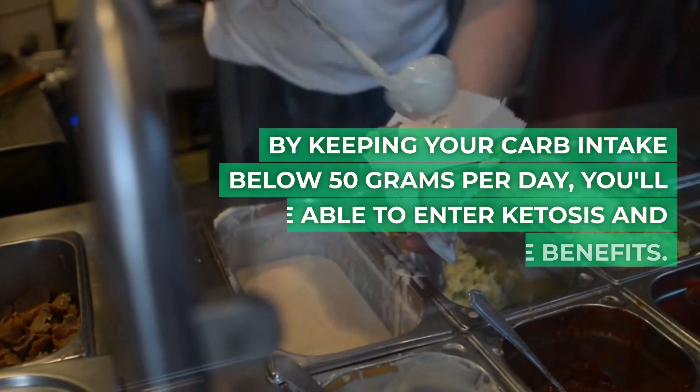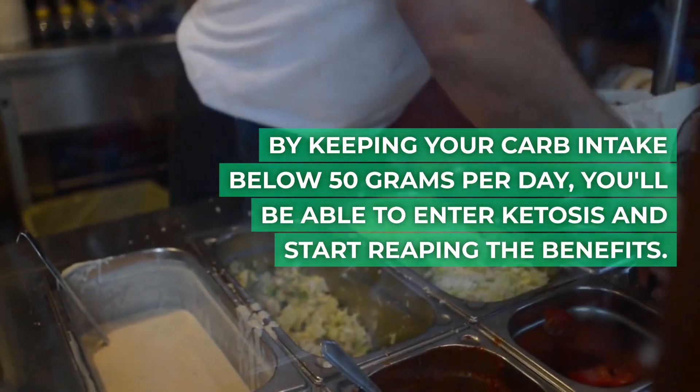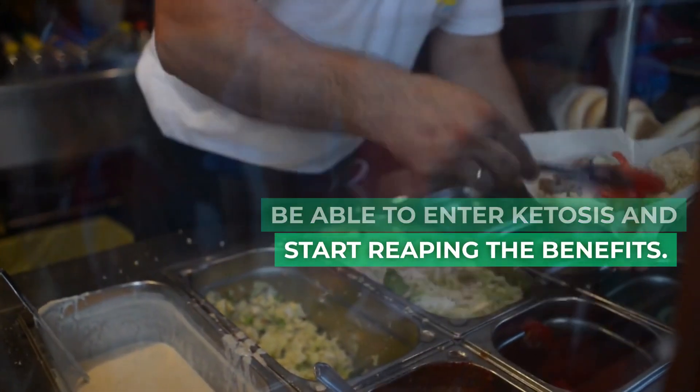By keeping your carb intake below 50 grams per day, you'll be able to enter ketosis and start reaping the benefits.